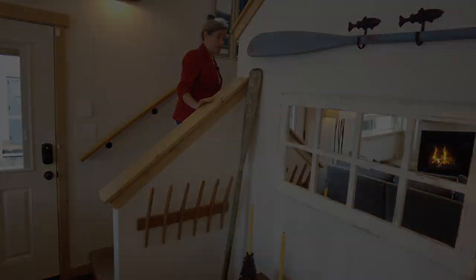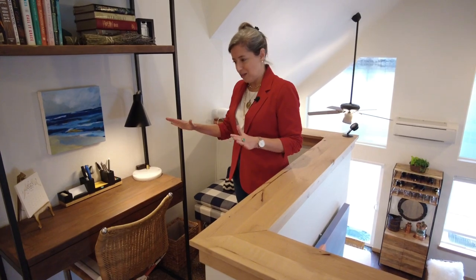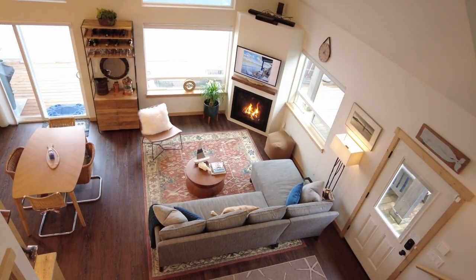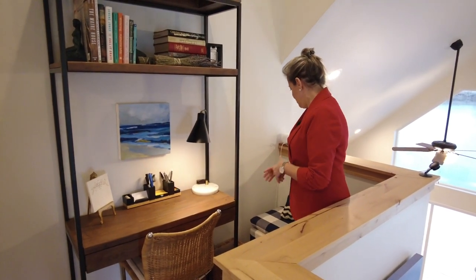Upstairs we go. Look at this wonderful use of space — there's this little nook here where you can look down below. But they actually utilized it as this extra little home office nook.